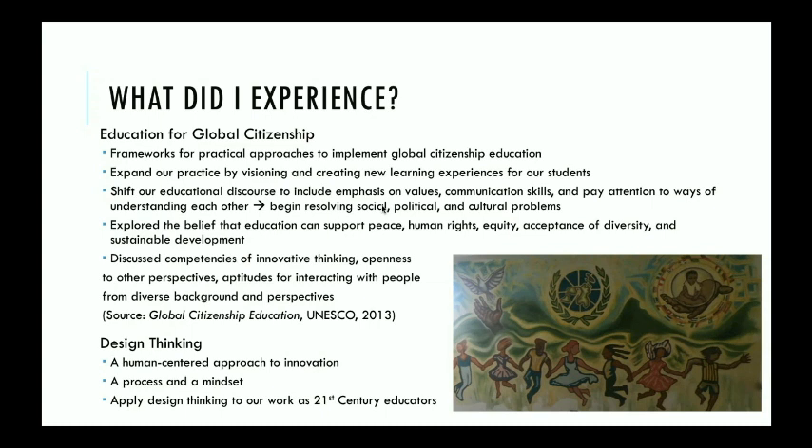One of the things we learned about is design thinking. Design thinking is a human-centered approach to innovation. It's human-centered because we're looking at problems from the lens of humanity — how can we better include other people's perspectives to grapple with the nature of a problem and come up with viable solutions. It is a process, a mindset, and a way of working. We were asked to apply design thinking to our work as 21st century educators.